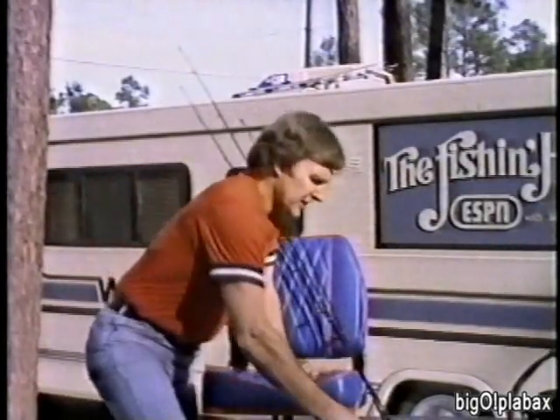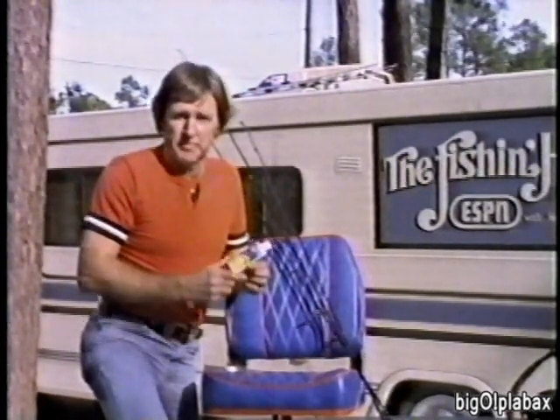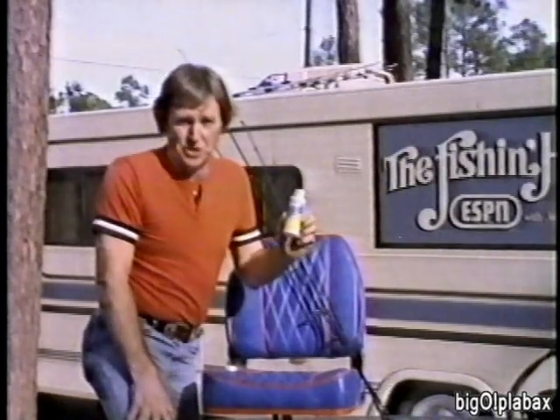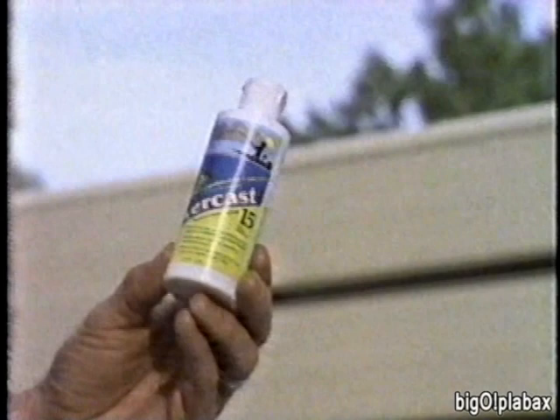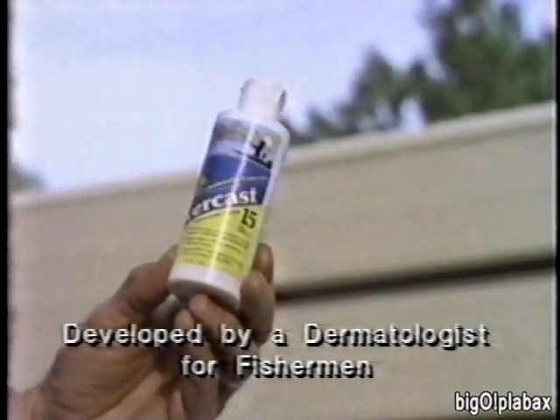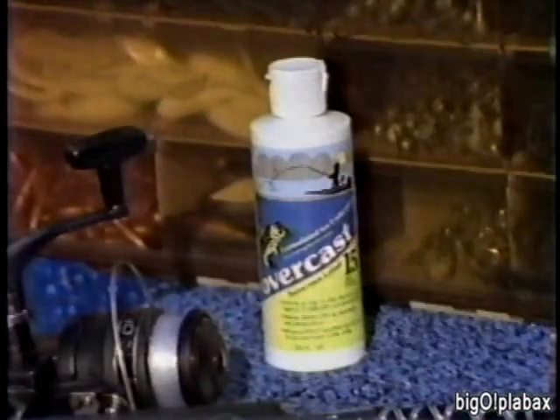I'm Jerry McKinnis. Boy, don't it take a lot of fishing gear to make a trip these days! I want to show you something that makes every one of my trips better — the new sunscreen product called Overcast 15. It was formulated by a fishing dermatologist to meet the special needs of fishermen. It blocks virtually all the sun's burning rays, resists wash-off, and doesn't harm your equipment. Use the fisherman's sunscreen — sold in the fishing tackle department.